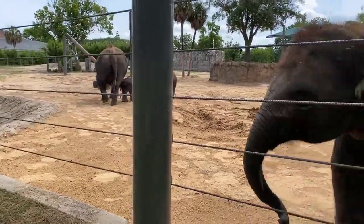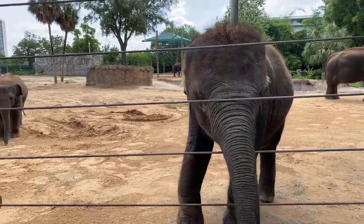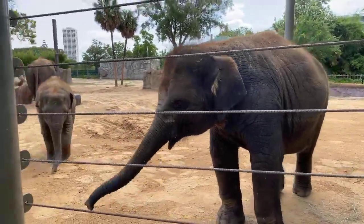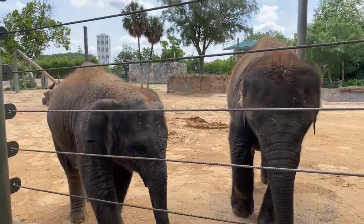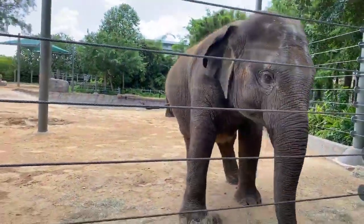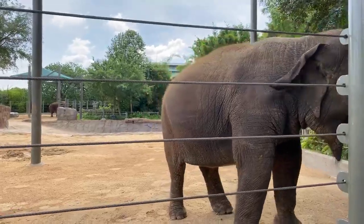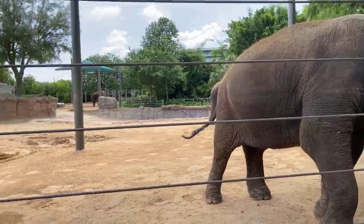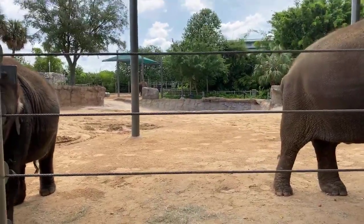When will Nelson start eating real food? About a month or two months into his development is when he'll start to sample solid foods. Right now he's just on mom's milk. Then it'll take a couple of months for him to really get comfortable with solids, and he won't fully be on solid — or quote-unquote real — food until he's about a year and a half to two years old. So it takes a while.